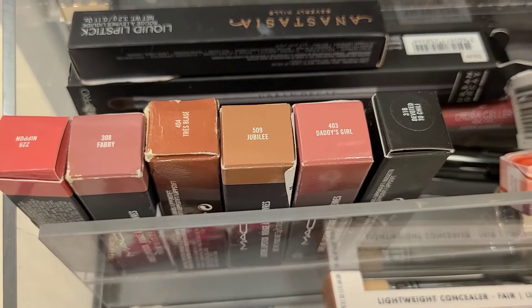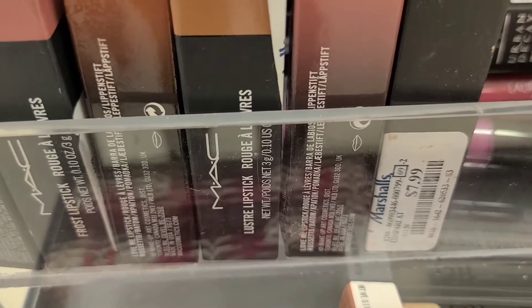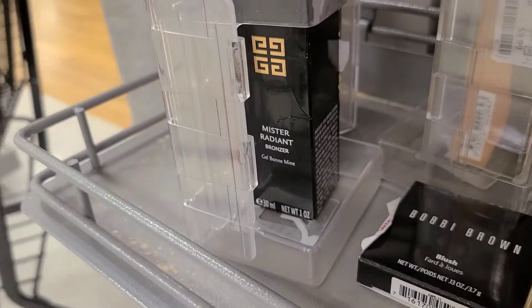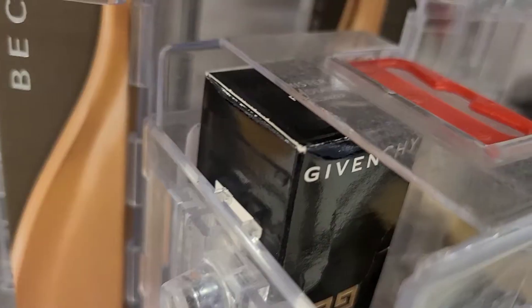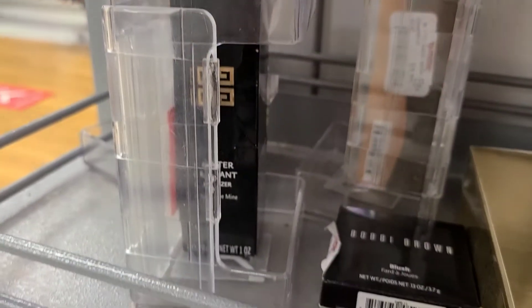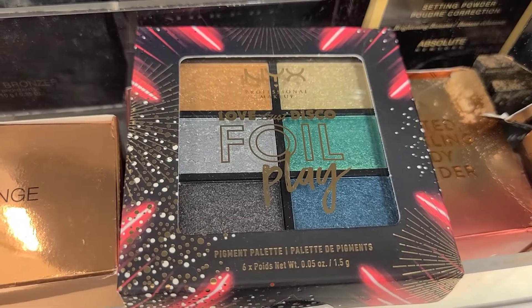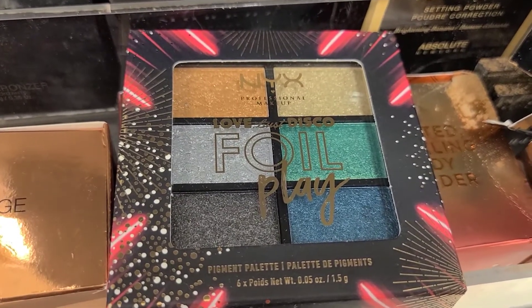They also have the Yves Saint Laurent Mr. Radiant Bronze going for $34.99 — this brand is unbelievable and I was so excited to see it here. I also found a couple of NYX makeup items — the NYX Foil Play Pigment Palette going for only $3.99.